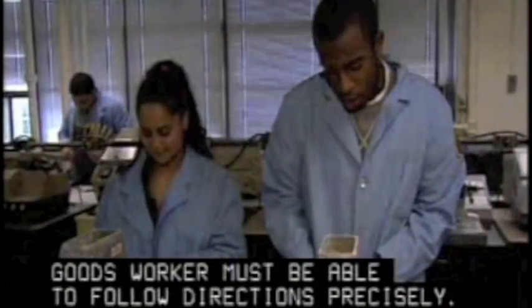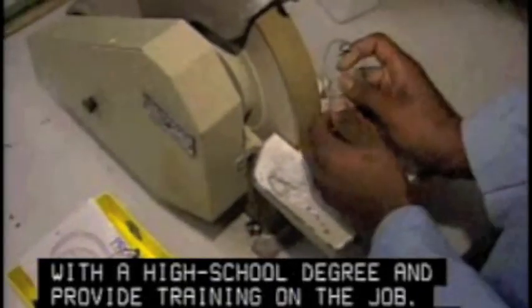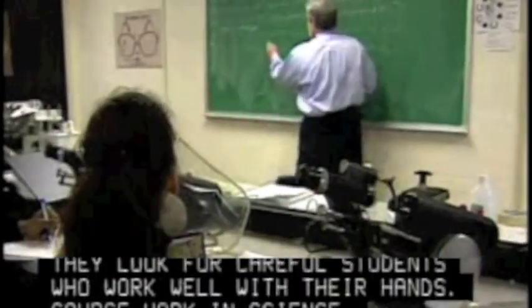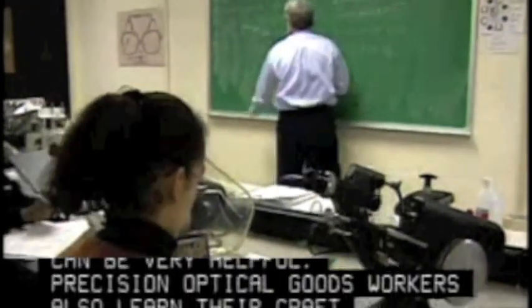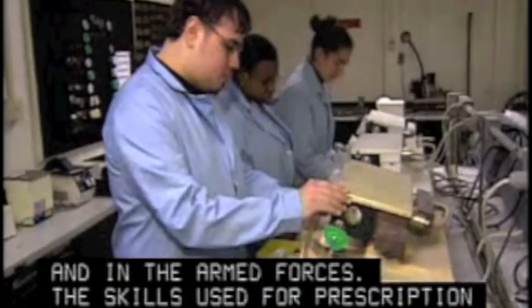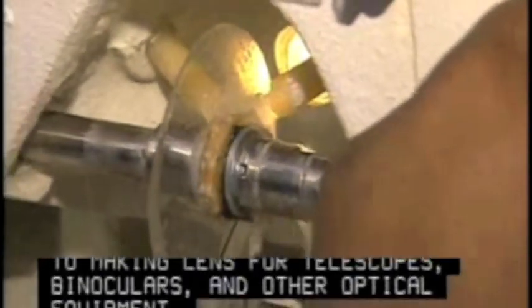Employers generally hire people with a high school degree and provide training on the job. They look for careful students who work well with their hands. Coursework in science, mathematics, and computers can be very helpful. Precision optical goods workers also learn their craft at technical schools and in the armed forces. The skills used for prescription lens making can also be applied to making lenses for telescopes, binoculars, and other optical equipment.